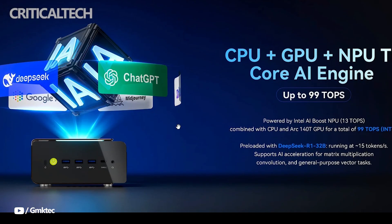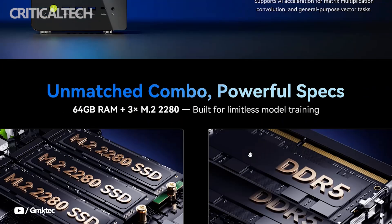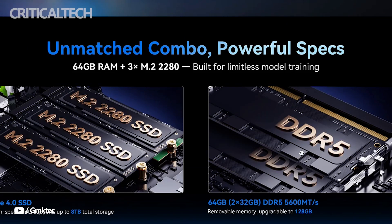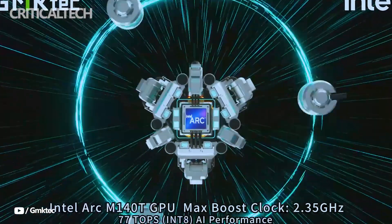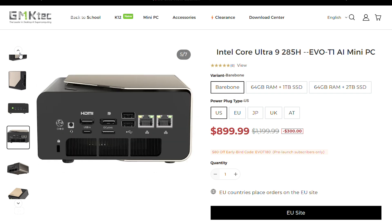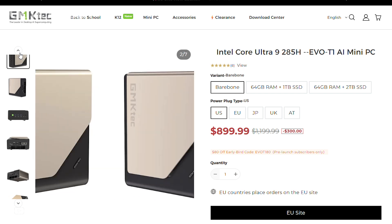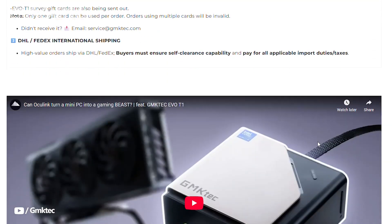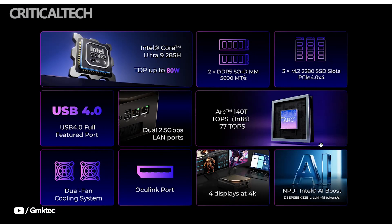Storage and memory are equally generous out of the box. The EVO T1 comes equipped with a 1TB PCIe 4.0 SSD and 64GB of high-speed DDR5 RAM. For those needing more, the system allows for extensive upgrades — supporting up to 96GB of RAM through two SO-DIMM slots and accommodating three PCIe 4.0 M.2 2280 SSDs, offering potential internal storage expansion of nearly 12TB.